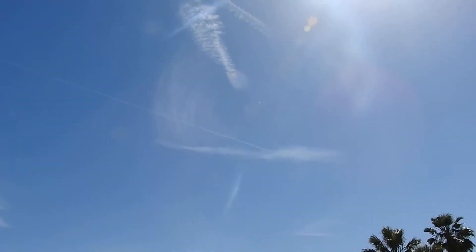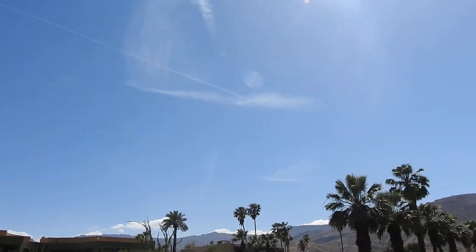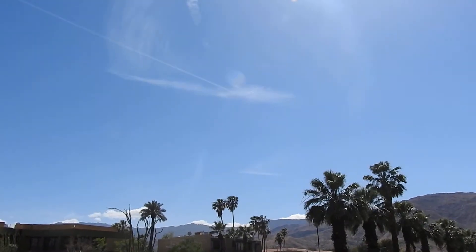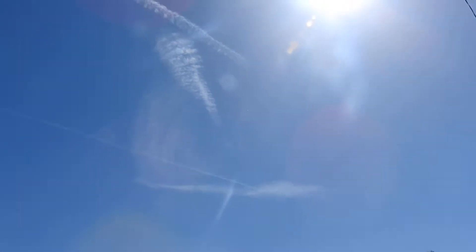Monday afternoon, April 15th, Hill Valley. Nice breeze. It's been nice and cold today. It's 3:15 and 71 degrees. Nice, beautiful day.